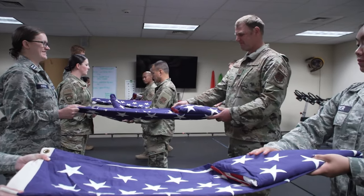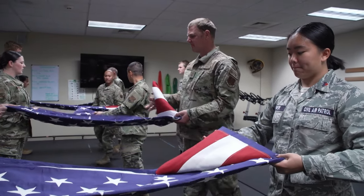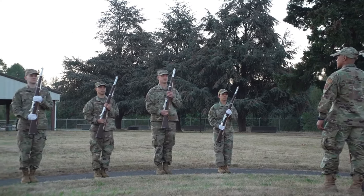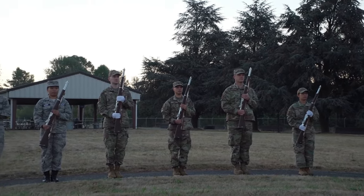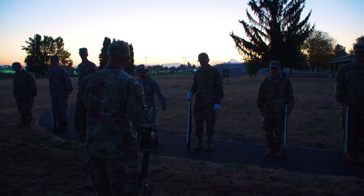The hours can be early and the training rigorous, but just as previous generations have carried the colors, the next generation of the 142nd Honor Guard is ready to serve. Reporting for the 142nd Wing, I'm Staff Sergeant Alexander Frank.